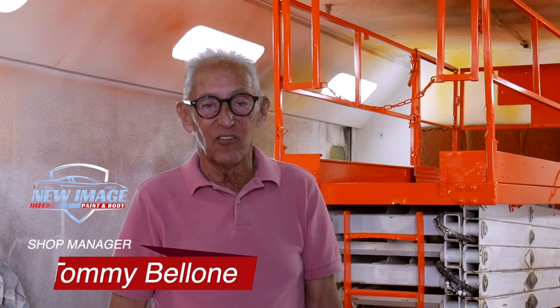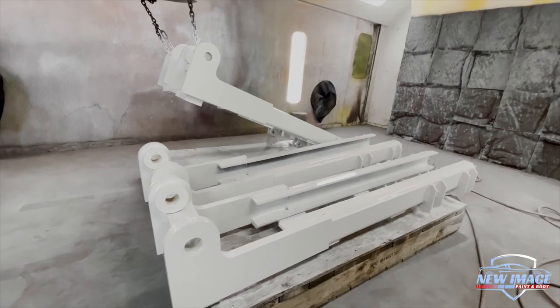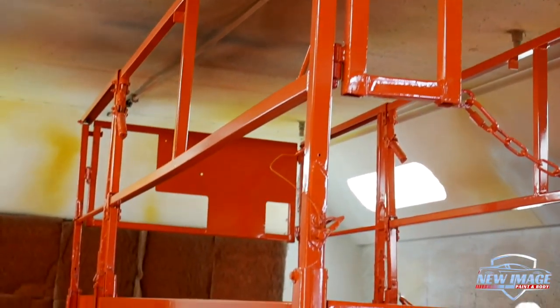Hi, as you can see behind me, we paint scissor lifts and other types of equipment. The scissor lifts, we paint them all in different sizes.